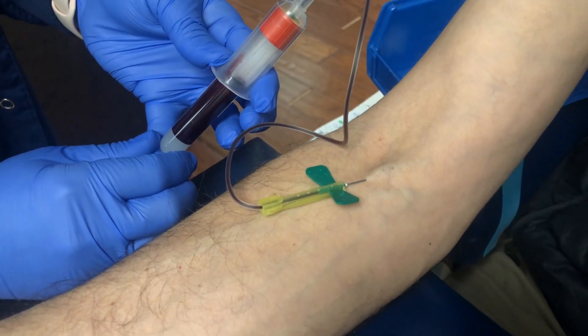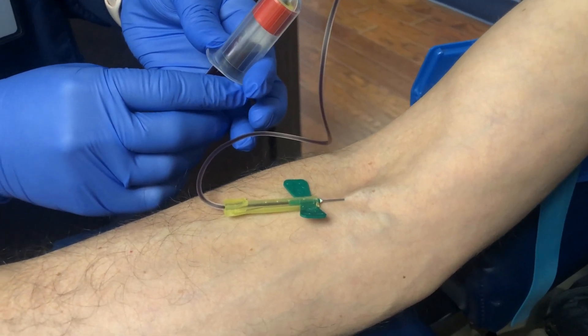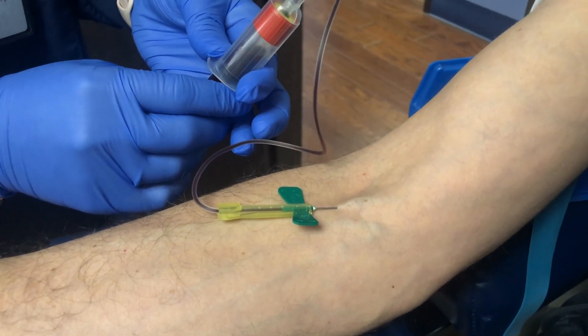Number two, we cannot draw blood. We are not phlebotomists. That is not in our wheelhouse. We cannot do that.